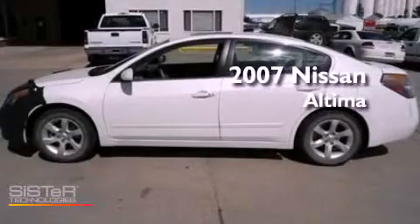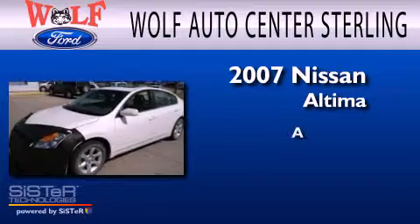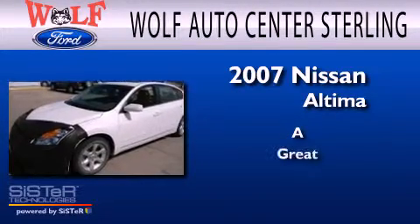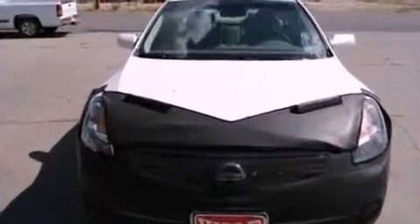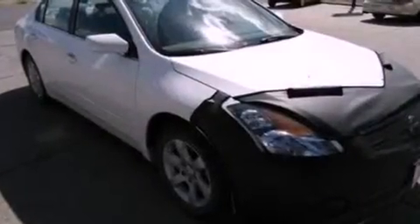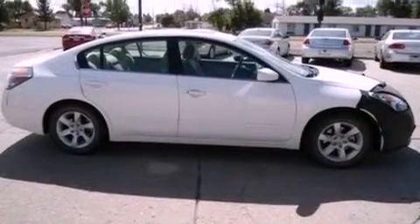This is a 2007 Nissan Altima. Its top features include a multi-link rear suspension, a four-wheel independent suspension, side curtain airbags, and door reinforcement beams.